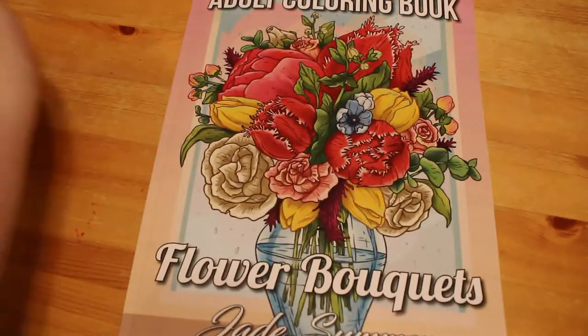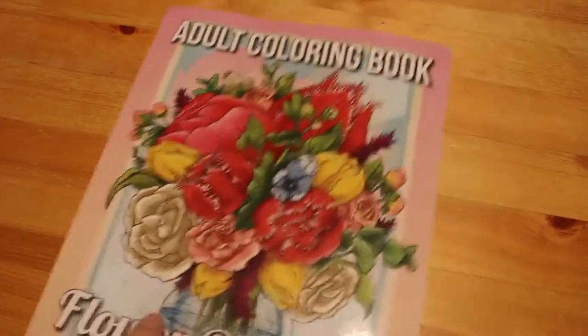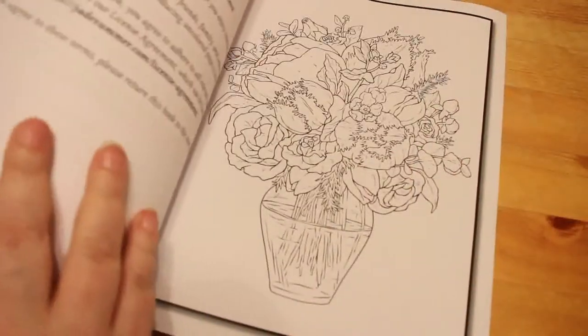Hi guys, it's Andrea here and I'm going to do a quick flip through of the Flower Boutique Adult Colouring Book - bouquets rather - by Jade Summer. This came out a little while ago and it's just lots of different flowers, so if you like colour and flowers, I do occasionally, this is for you.